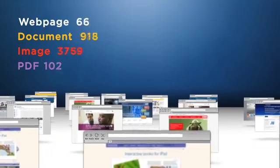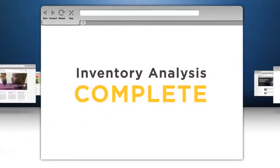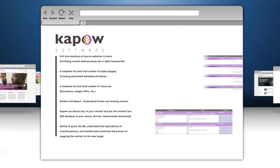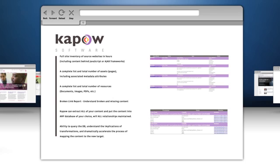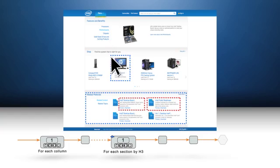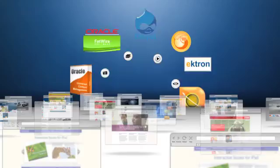The first step is to take an inventory of all the assets on the site. Then we automate template analysis on your source content and tell you how these templates map to all your HTML pages. Finally, we easily extract content from any CMS or any source of web content and migrate it to another.